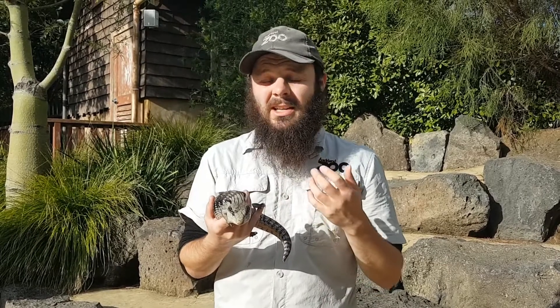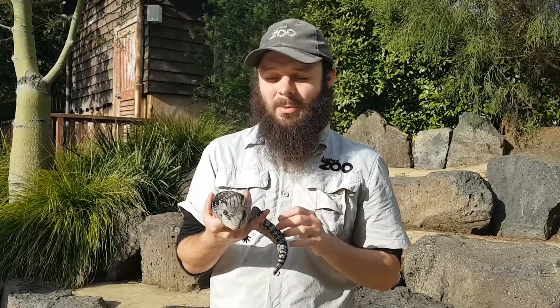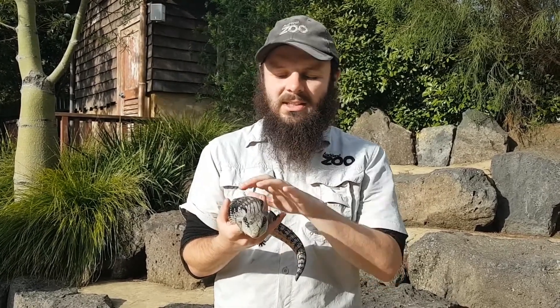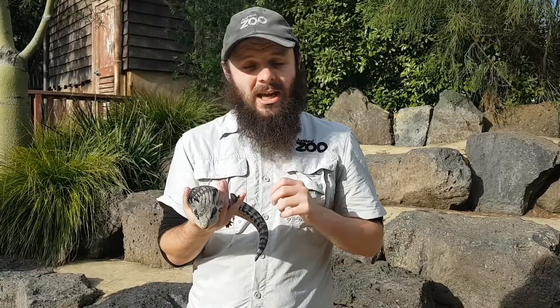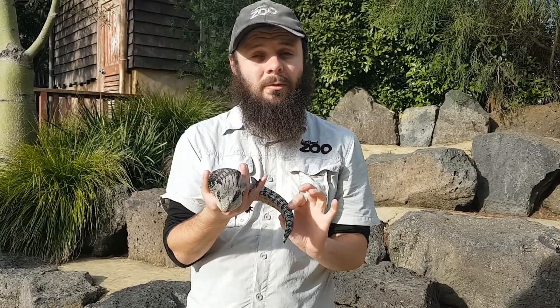That doesn't work to keep them safe against all animals though, so sometimes they actually have to run from their predators. Now if you have a look, Bluey here has quite small legs and quite a big body, so running isn't always the best option because they're pretty slow. But what they do to keep themselves safe if they do need to run away is sometimes they'll actually make their tail fall off.